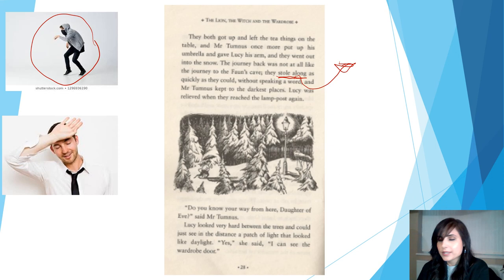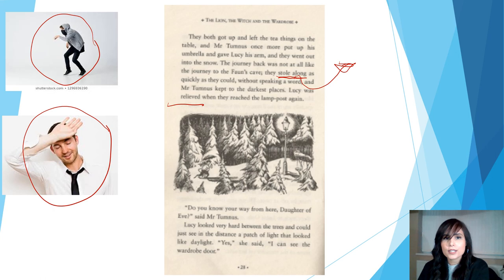Lucy was relieved when they reached the lamppost again. She was relieved. Here's a picture of a person who is feeling relieved. How do you think Lucy was feeling when they reached the lamppost again? If you said that she's able to relax, then you were right. So underline the word 'relieved', draw an arrow, find some space in your text, and text mark: able to relax.